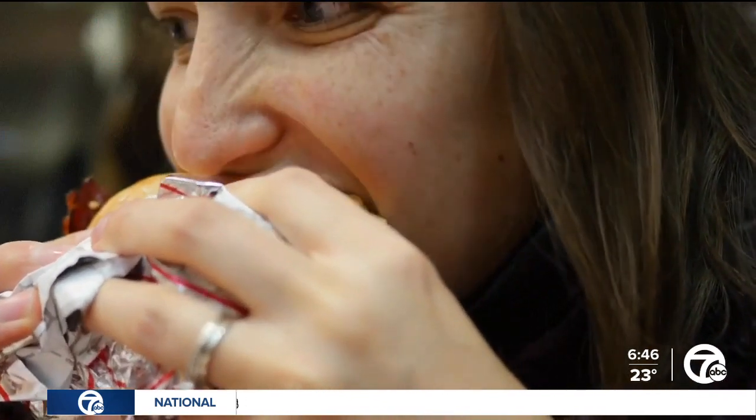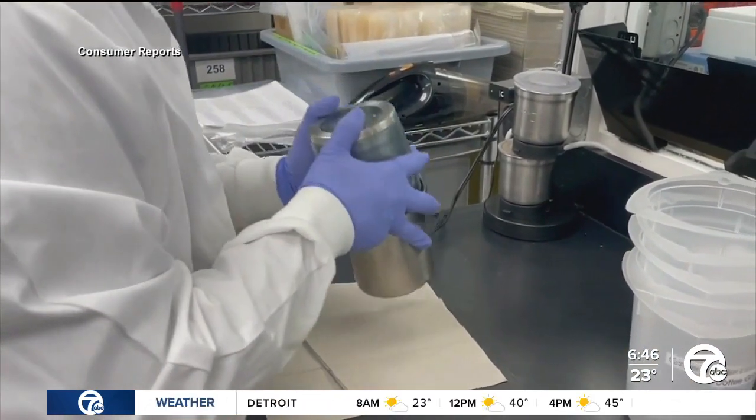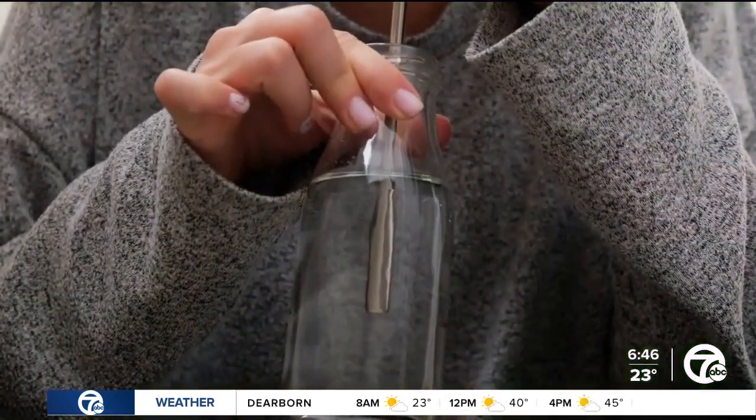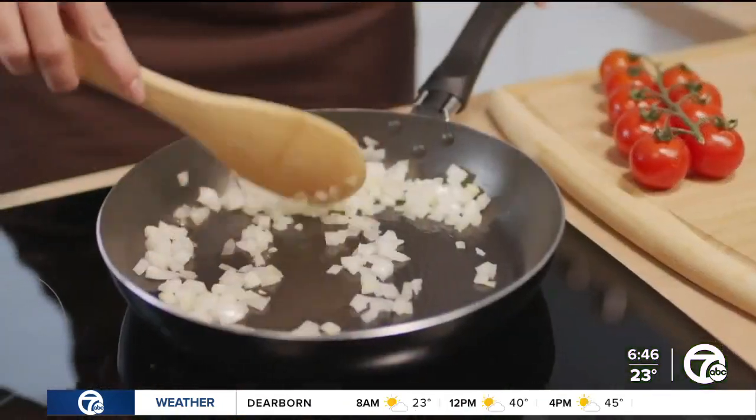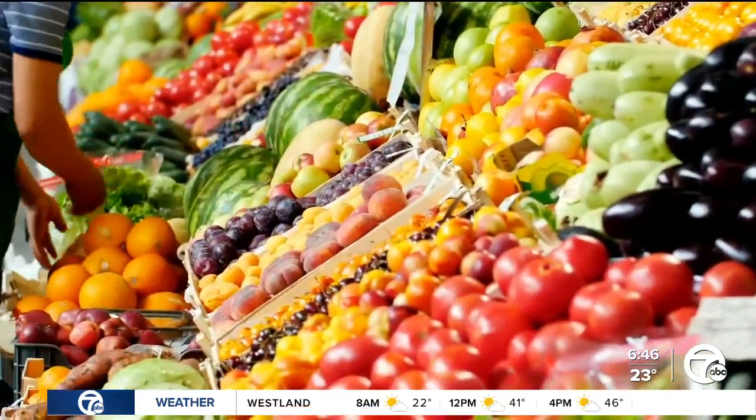Limit the amount of certain types of food. In their report testing 85 foods, they found that fast food had some of the highest rates of these chemicals. Other tips include using water bottles made of steel or glass instead of plastic, switching to wood or silicone for kitchen utensils like spatulas, and eating more fresh, minimally processed foods.